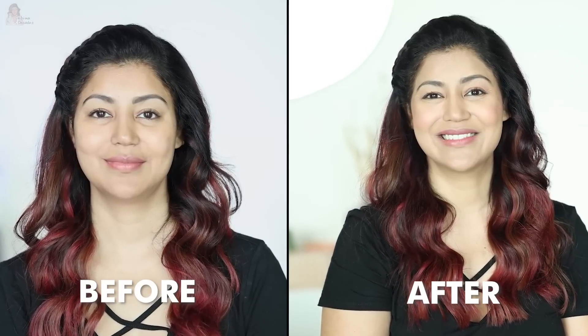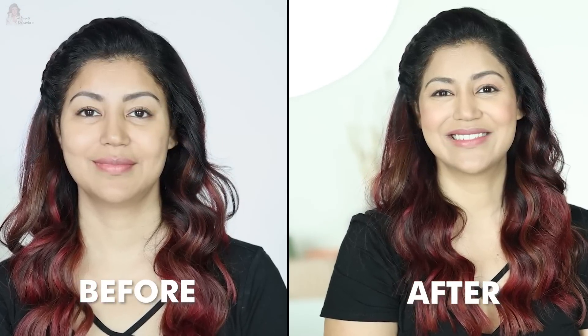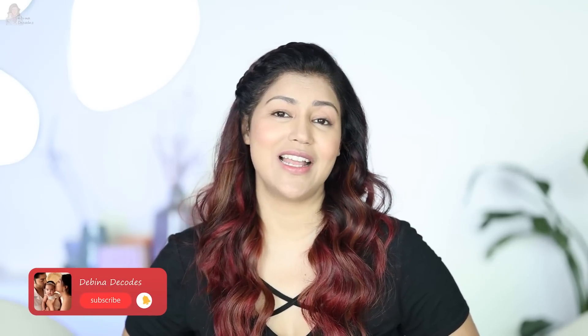Let me know how you liked it. I'll write everything — all the shade names and product details — in the description box below so it's easier for you to get the right shade for yourself. Everything is in the description box. See you in my next video very soon. I love you guys. Happy makeup!